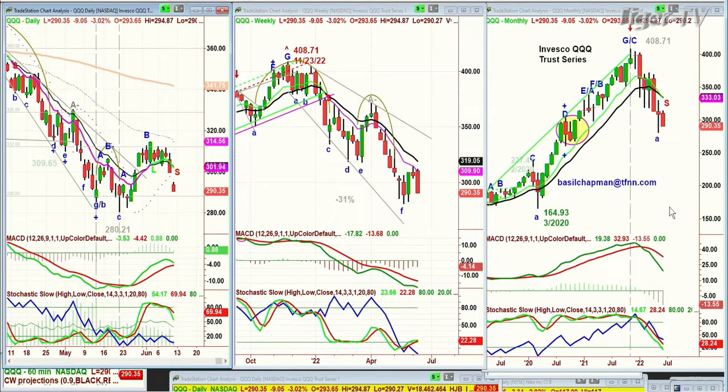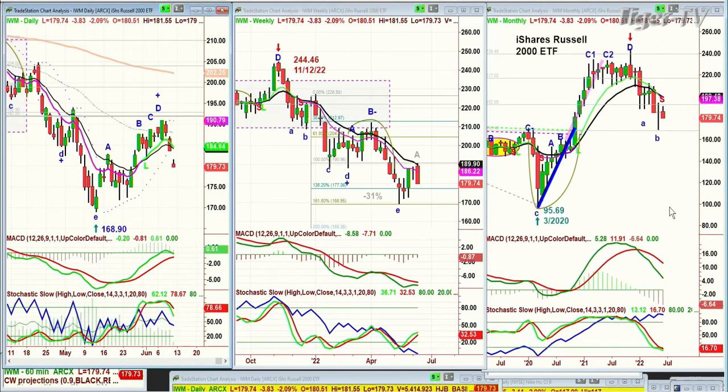I'll do the SMHs and a lot of other things when I do my show, the Tiger Technicians Hour, in a few minutes' time. This could be the early stage of the day — minus 700 points. We're looking at the IWM, also down very sharply, down 3.83, down 2%, like the others, at 179. Not a very good pattern right now.